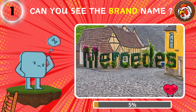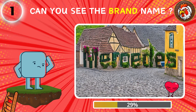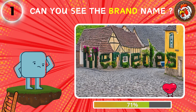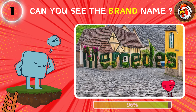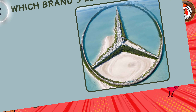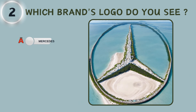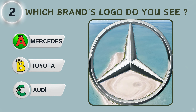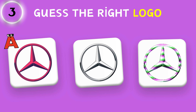First question: can you see the hidden text in the picture? We are at the second question. Which brand's logo is hidden in the picture? Guess the right logo.